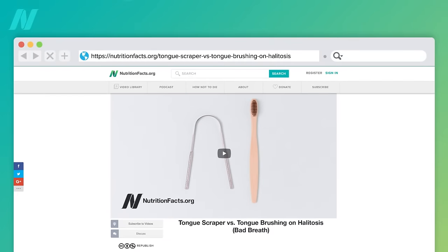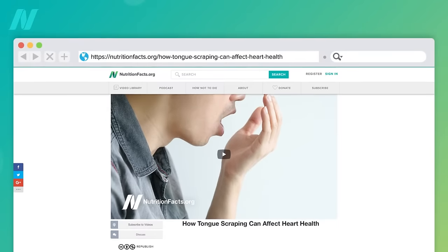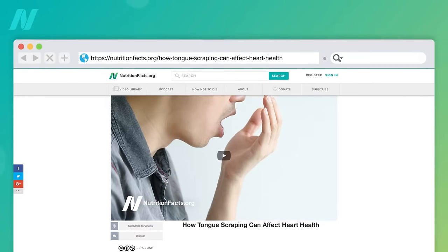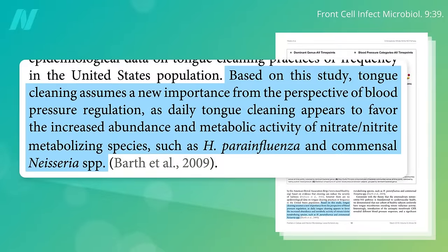Previously, I've explored how tongue cleaning may be the best way to cut down on bad breath, and have the remarkable side benefit of potentially helping with blood pressure regulation, as daily tongue cleaning appears to favor the increased abundance and metabolic activity of the good bacteria on your tongue that help you make your body's natural artery dilator nitric oxide.